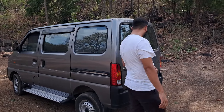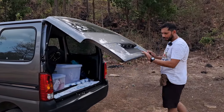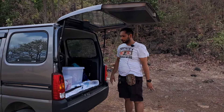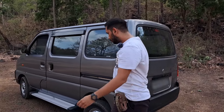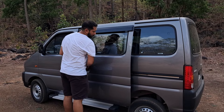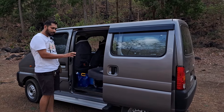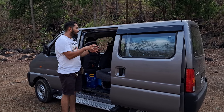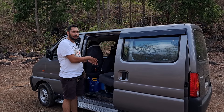The back door opens outward, providing nice shelter for when you're cooking or doing some work. The rear doors are sliding on both sides, so you can walk through the car. This is a very useful feature — while doing work or cooking, you can keep these doors open and quickly access stuff from inside the car.